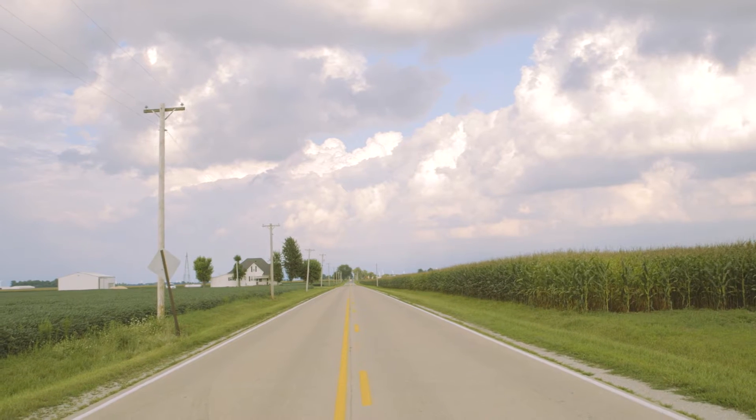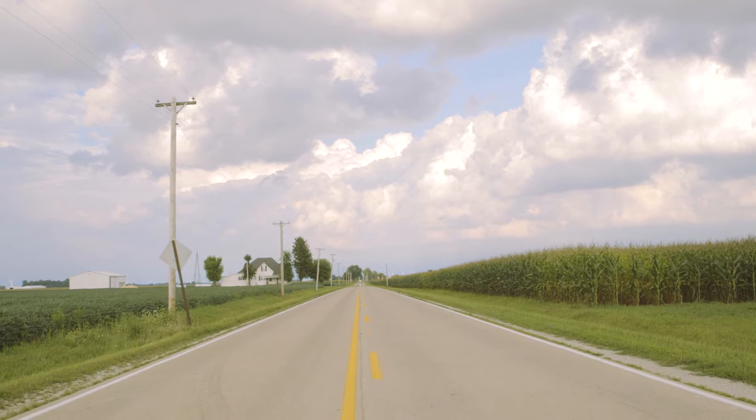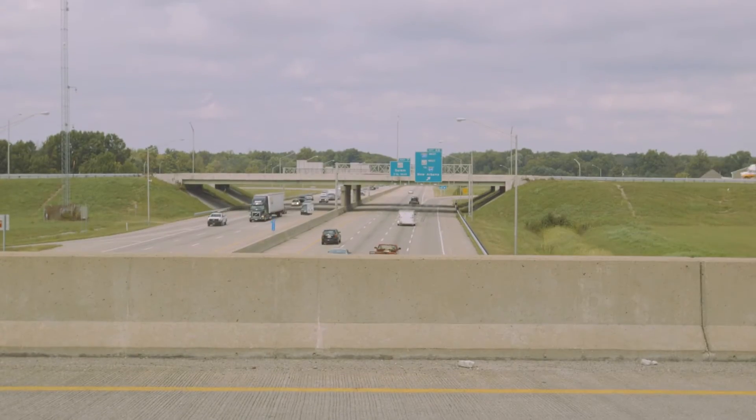The open road. It's exactly that. Open. Constantly exposed to the elements and continually pummeled by everyday wear and tear from cars, salt, trucks, commercial trucks, or heavy vehicles.